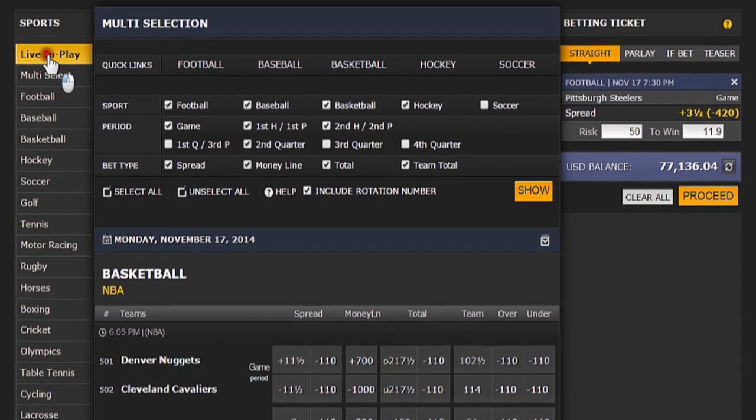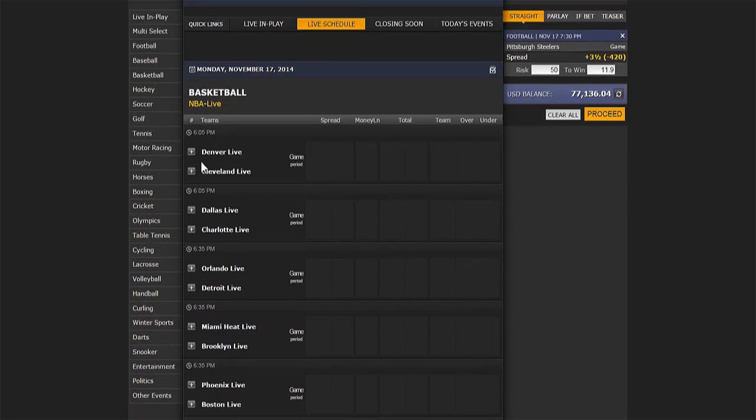To access live betting, click the live in-play tab visible from the sports menu.